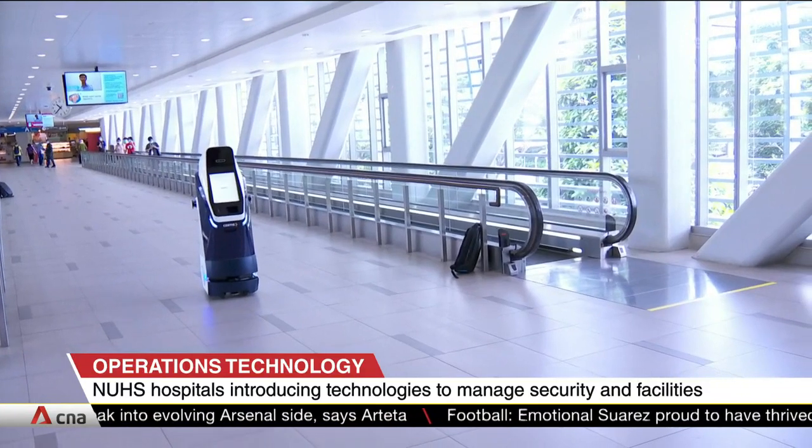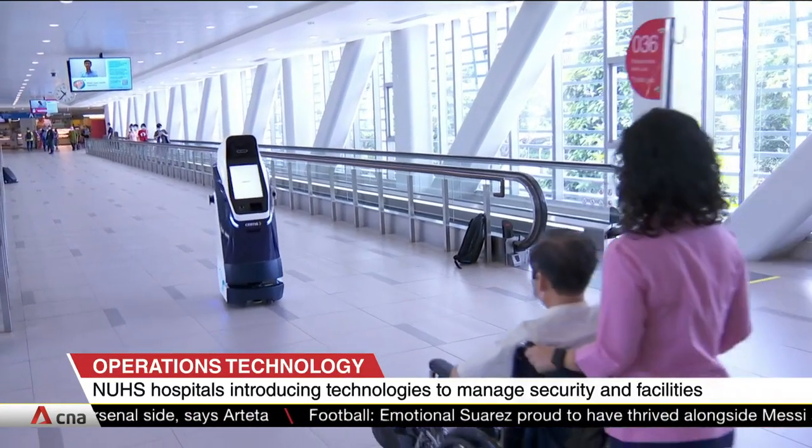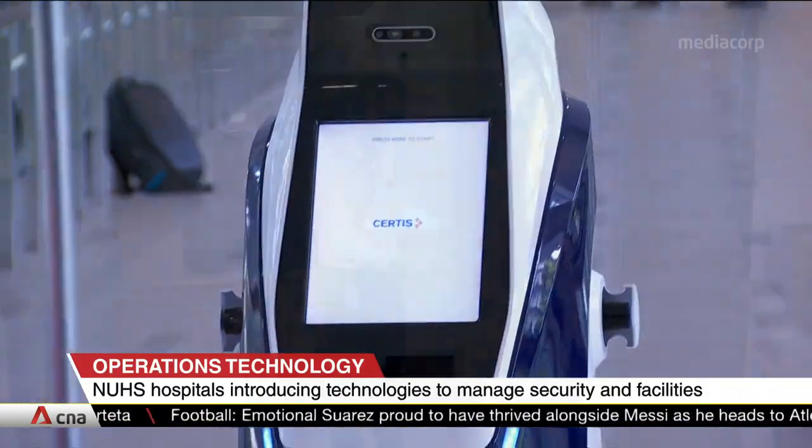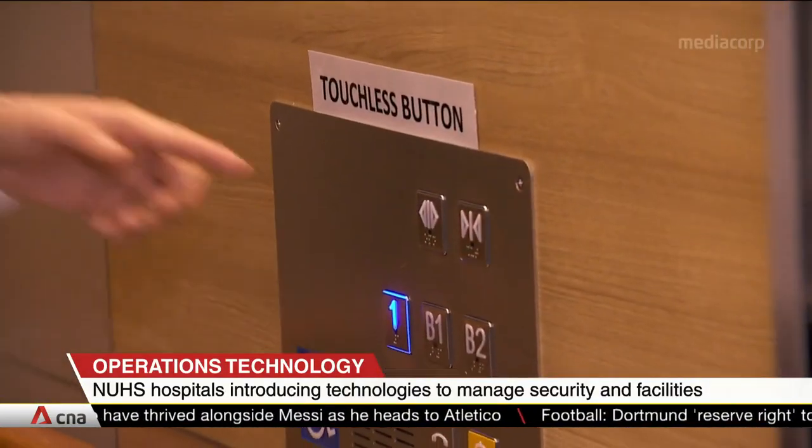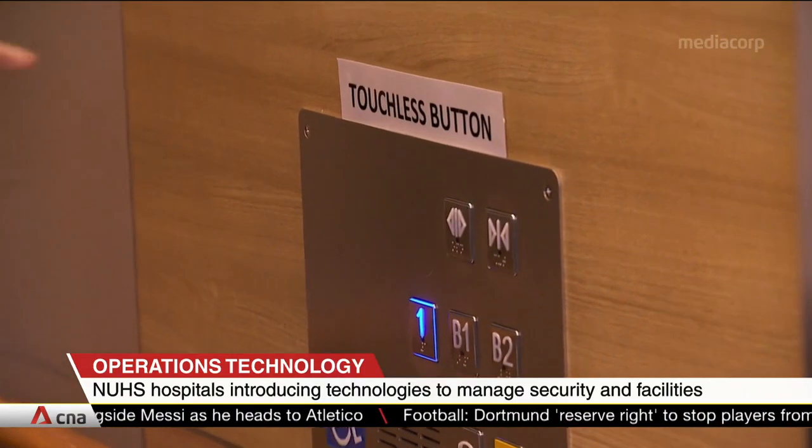The machines will roll out in phases at NUHS hospitals in the next few months. Touch-free buttons will also be installed in some of the hospital lifts, which will help reduce contact points and the spread of bacteria and viruses.